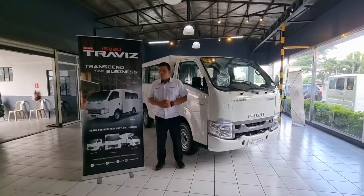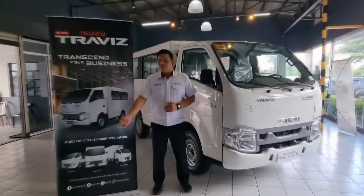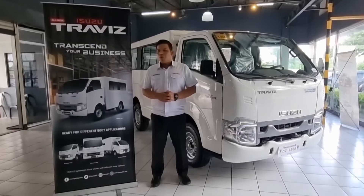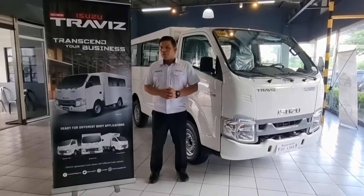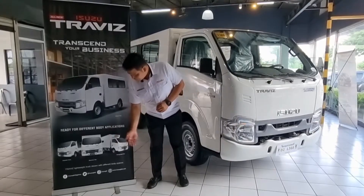As you notice, the common body application of the Isuzu Traviz is the utility van or passenger van. But we offer different types of body applications like aluminum van, refrigerated van, and drop-side van.